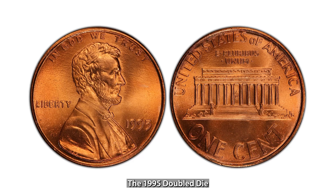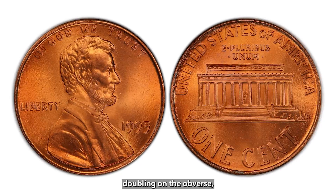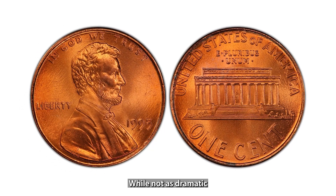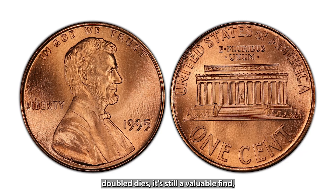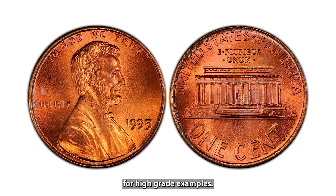The 1995 Doubled Die Lincoln Cent features noticeable doubling on the obverse, particularly in the word Liberty. While not as dramatic as earlier doubled dies, it's still a valuable find, with prices ranging from $20 to $50 for high-grade examples.